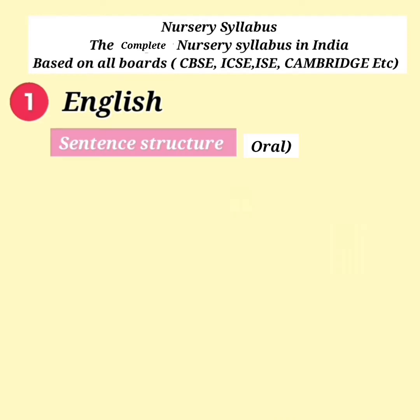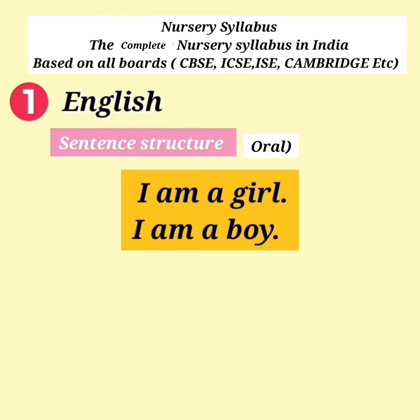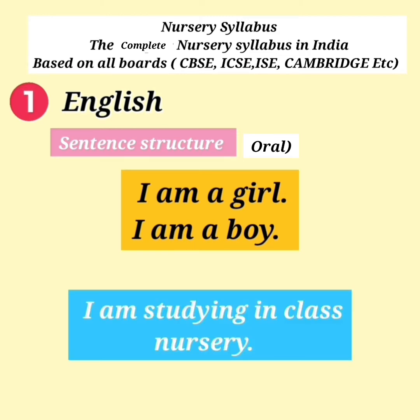Sentence Structure. For example: I am a girl. I am a boy. I am studying in class Nursery.